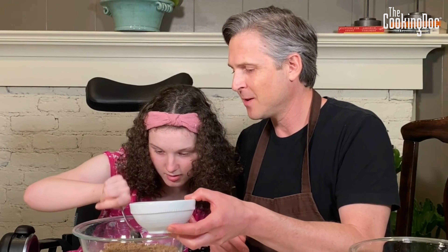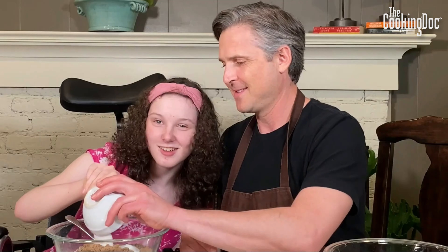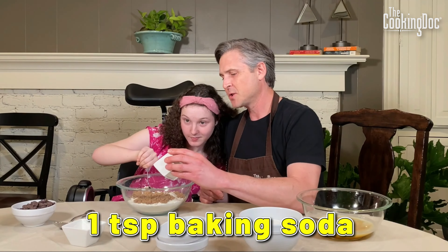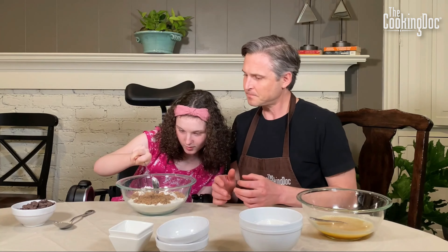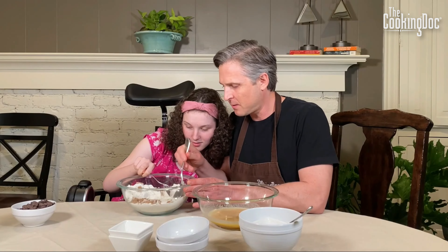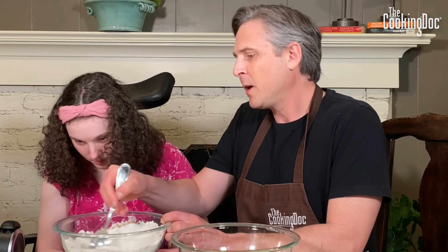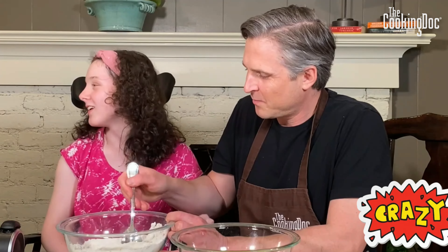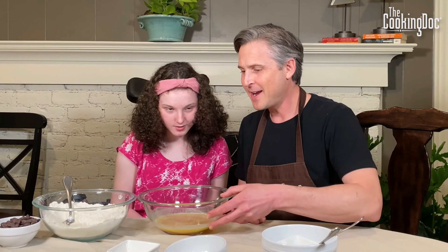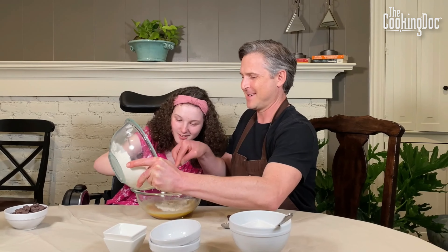We've also got a half cup of white sugar — I'm putting white sugar and brown sugar in this. You'll never see us doing this ever again. Then we add baking soda and baking powder. Give that a good stir. Let's stir the dry ingredients together, then add our dry ingredients to our wet.